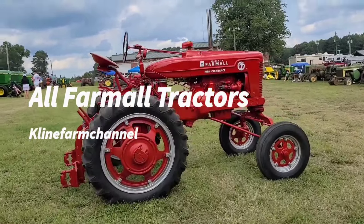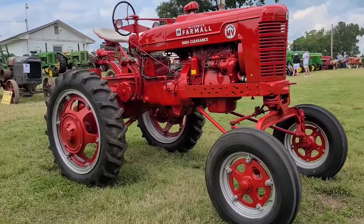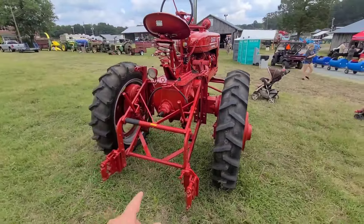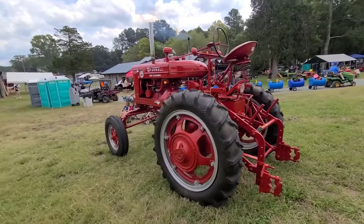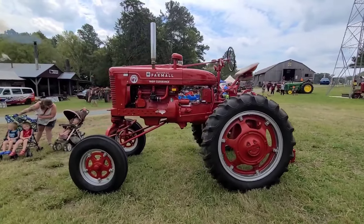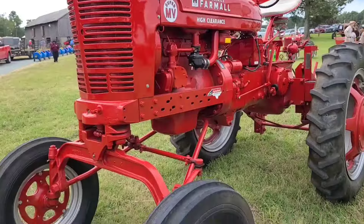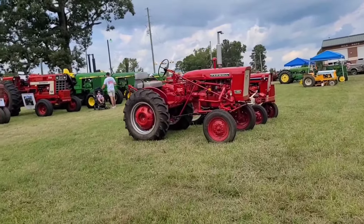Farmall Super MV High Clearance. This is a very big tractor. There's a can of Mountain Dew sitting on it. Got to be NC Agriculture, and there ain't too many else here so I'm just gonna walk through quick.